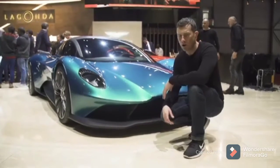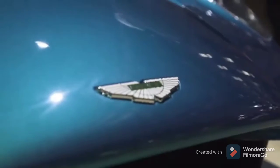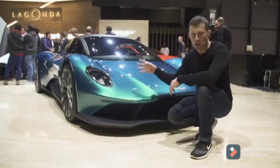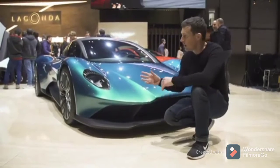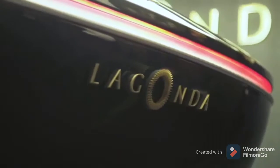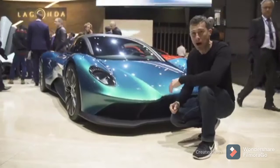Aston Martin has literally gone new car crazy here at Geneva. There's a mid-engine supercar concept set to take on the likes of the Ferrari 488, a small version of the Valkyrie with a V6 engine, a running Valkyrie as well, and then in the background there's a Lagonda SUV. It's just total madness — and totally awesome as well.